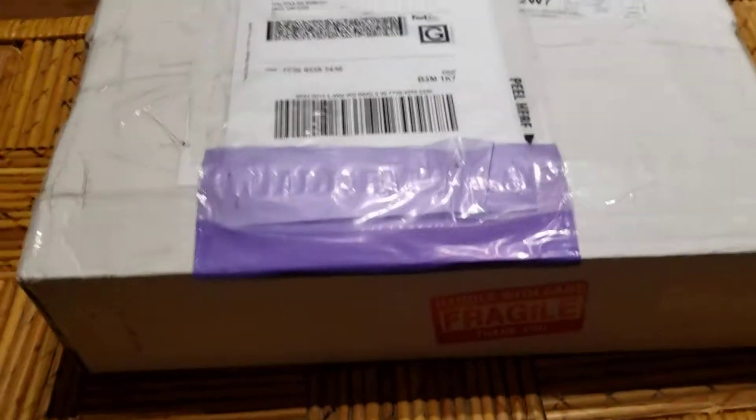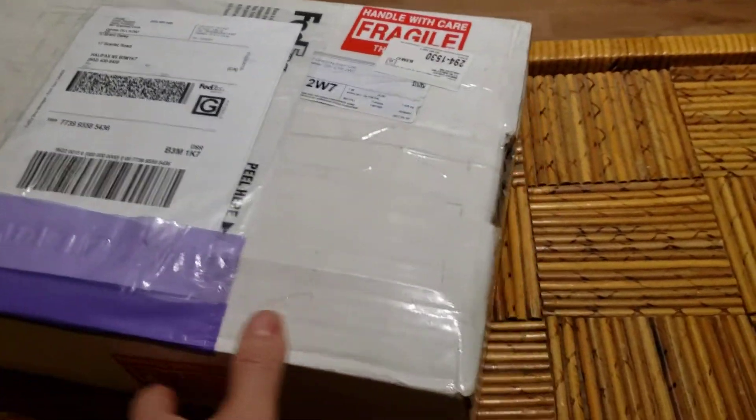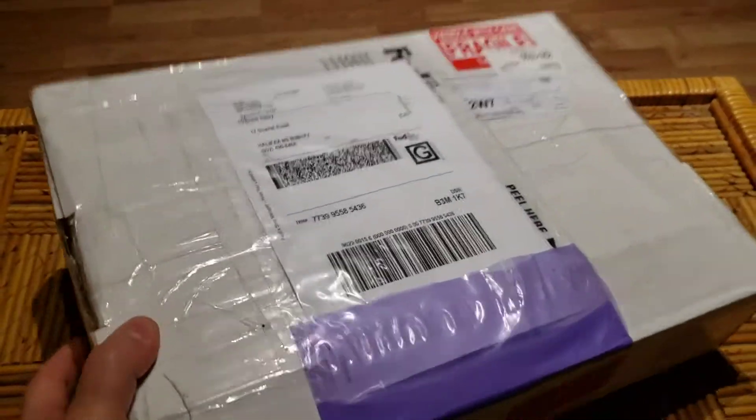It's 8:44 in the morning, June 17th as I recall, and we just got a package from the Comic Doctor Kevin via FedEx. We've been waiting for a couple of months.